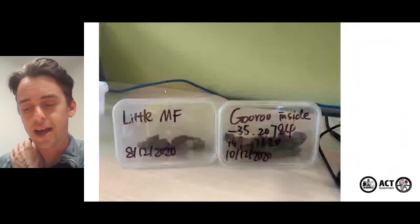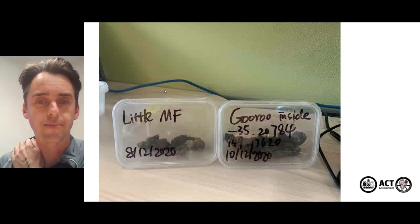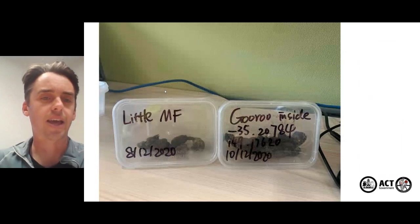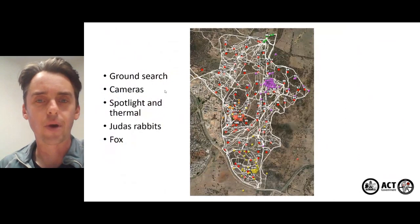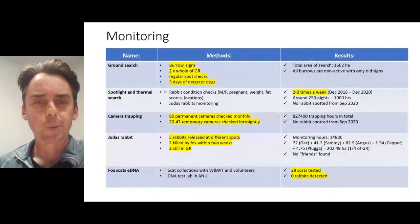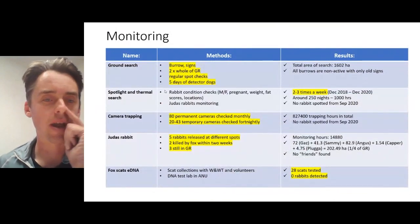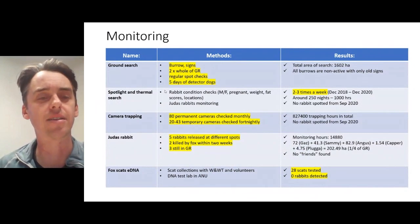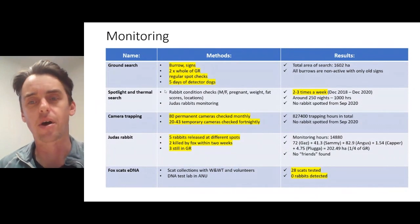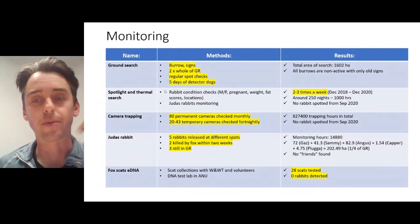We also had volunteers out collecting fox scats and had them tested for rabbit DNA. To recap, we used a whole lot of different monitoring methods — lots of maps — but it gave us a good picture of what was going on where and when. The message here is that a lot of effort was put in using a whole range of different methods, some tried and tested, others new and emerging, to give us more confidence that we're heading in the right direction.